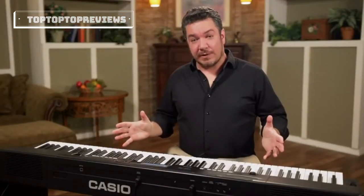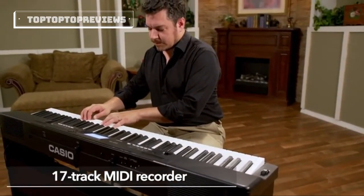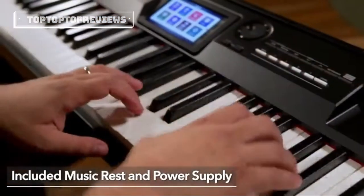The CGP700 is the brilliant new piano experience from Casio. It's a versatile choice for any home, stage, music studio, or classroom — and there is so much more to discover. Thanks for watching, and to learn more, please visit casiomusicgear.com.